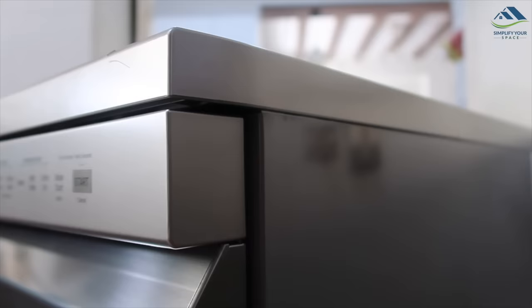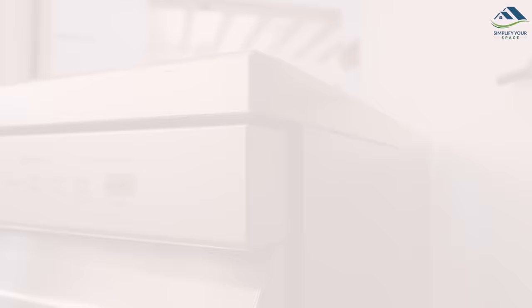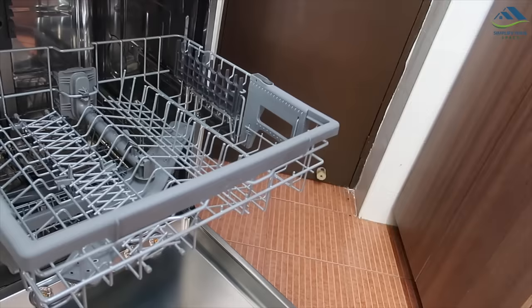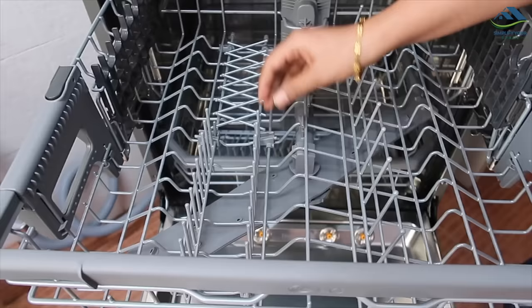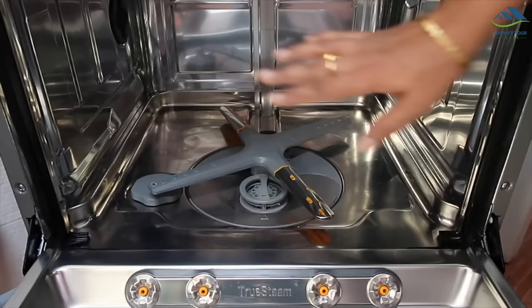It has a beautiful steel grey premium finish with a soft touch panel. It opens up like this. It has two racks with 14 place settings. Best part is both the racks have foldable plate racks, which means you can use them as per your need. If there are no plates, you can easily close them and make the rack flat — very useful for washing big vessels and cookware.